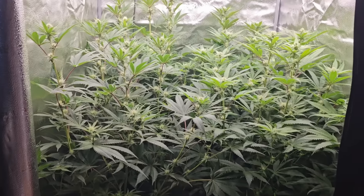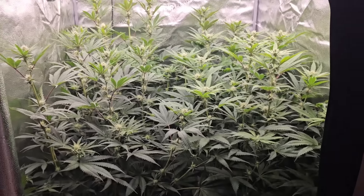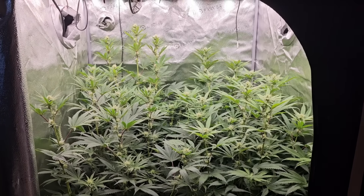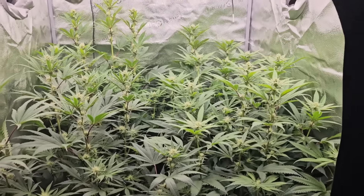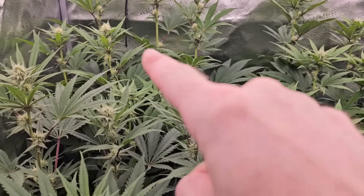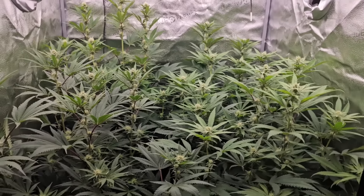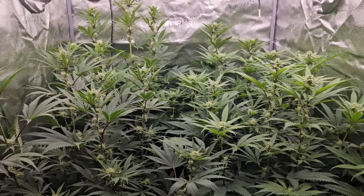Here we are day 17 of flower. I got the light turned down - notice that one's a little bit light and that one is even lighter. These two look a little bit better. We're going to hit them with a full dose of Green Rush today.